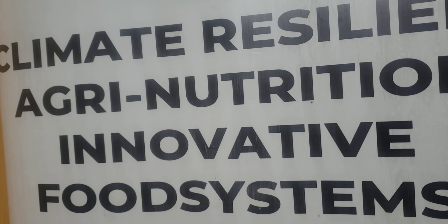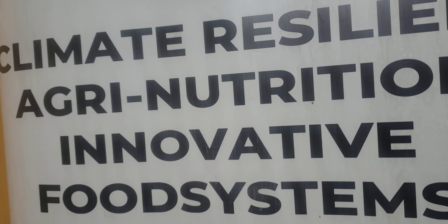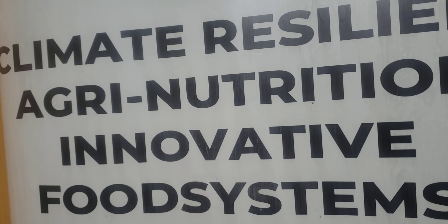Finger Millet, scientific name Eleusine coracana. It is an annual herbaceous plant widely grown as a cereal crop in the arid and semi-arid lands of Africa and Asia. It is planted by self-pollinating, and probably evolved from its wild relative Eleusine africana.